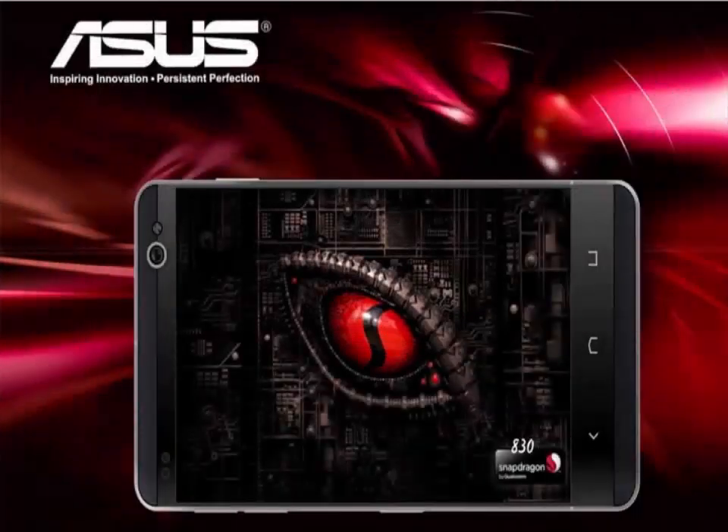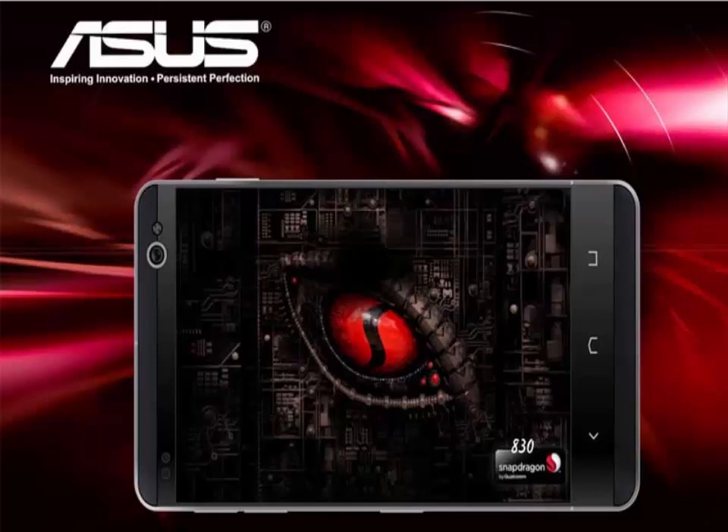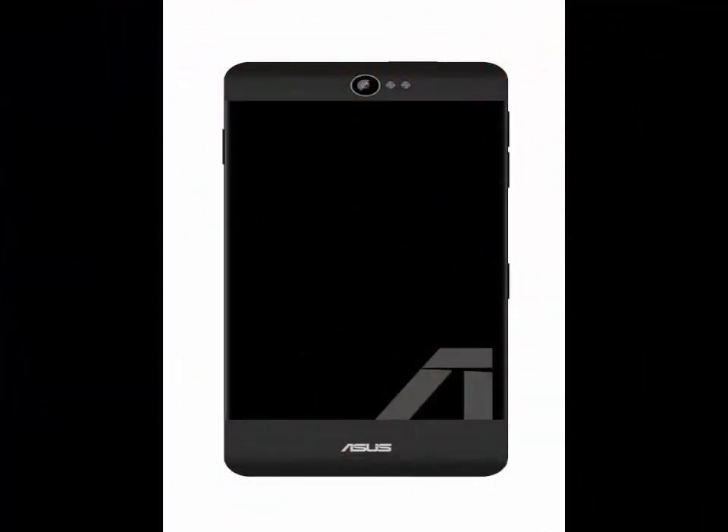Asus Z1 Titan. The Titan looks strong both inside and outside. The design somehow reminds us of the gaming laptop series ASUS ROG. Asus Z1 Titan specs will offer 6GB of RAM, 256GB of ROM, a Snapdragon 830 processor, and a 5.5-inch Super AMOLED Quad HD screen.